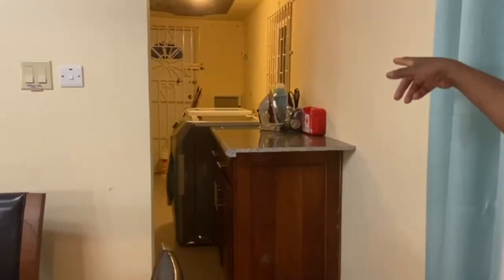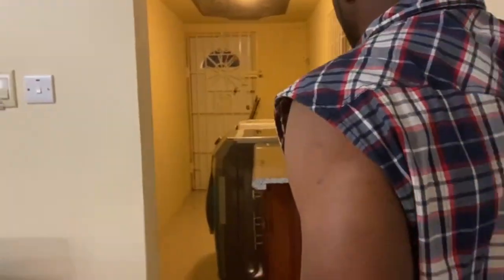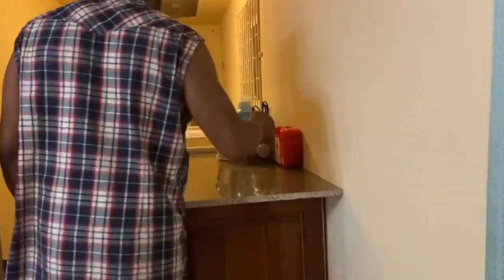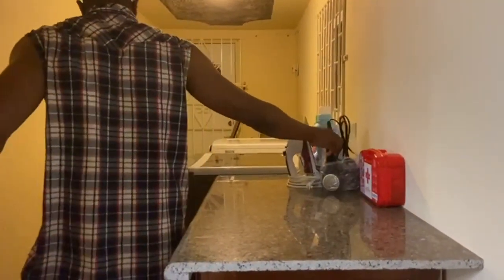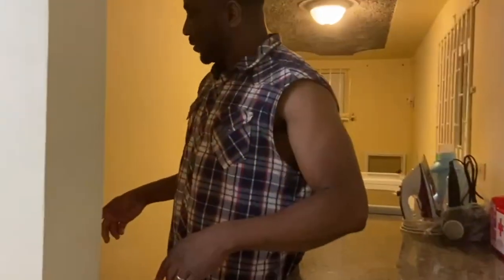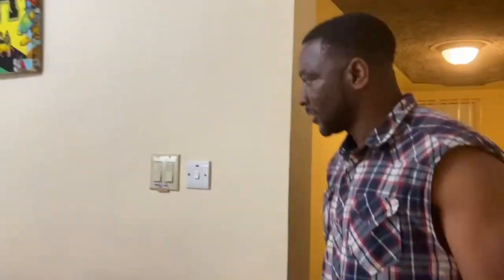Watch the dryer connection. Also you have your first aid kit right here. For all the ladies, do your hair right here and do your ironing right here to tidy up your clothes. That's for the laundry area.